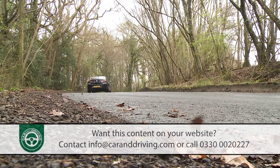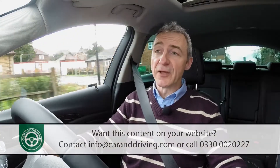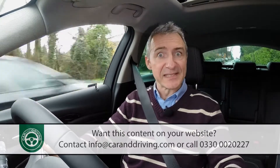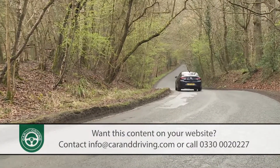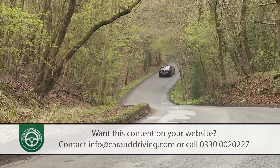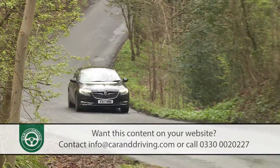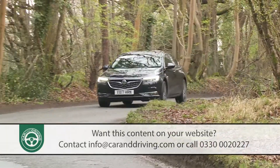Further up the range sits a potent 260 PS 2.0 litre petrol turbo model that showcases arguably the two most significant engineering developments introduced with this second generation Insignia: the super-slick eight-speed automatic gearbox — optional on the lesser models — and a sophisticated new intelligent all-wheel drive system. This uses a state-of-the-art rear torque vectoring system for greater cornering traction and sharper turning.